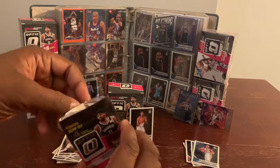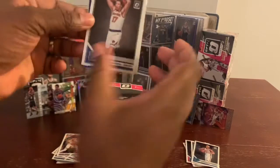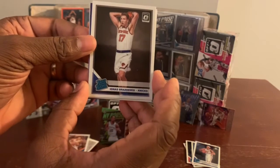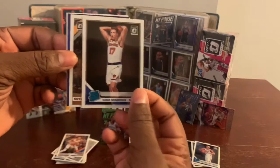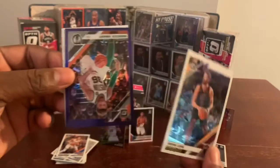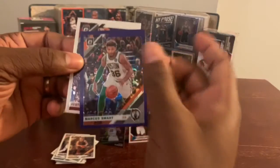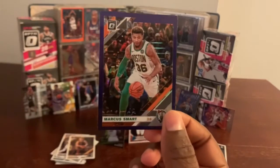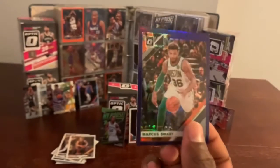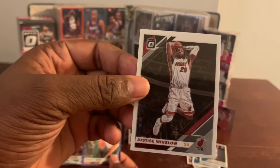Last but not least, for this spot, we got a rated rookie of Ignace Brazdeikis, New York Knicks. We have Mr. Kevin Love. We have a purple prism of Mr. Marcus Smart. And we have Justice Winslow.